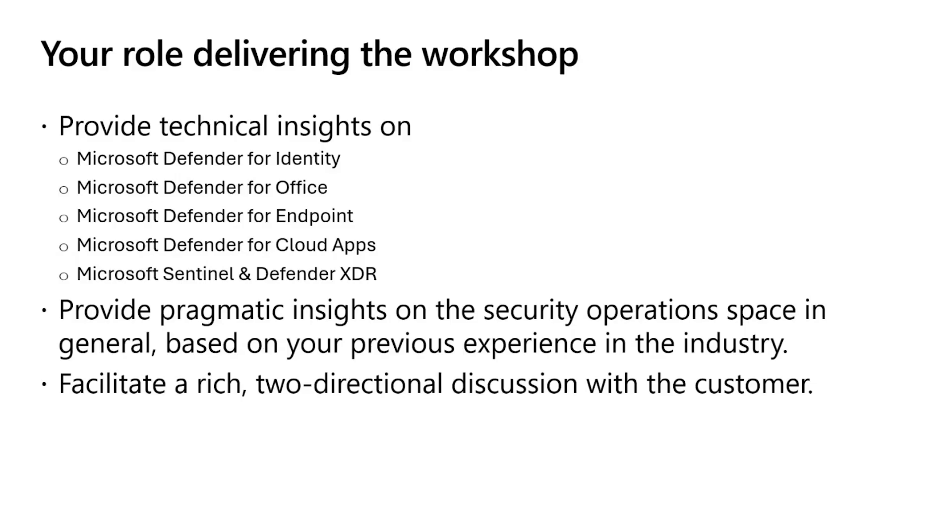We will go into some documentation capabilities of the workshop that will help you refresh your knowledge on each recommendation. The second hat is your experience with the security operations space in the industry. It's your job to highlight the value-add of using Microsoft Sim plus XDR products better together, and what it means to adopt Zero Trust principles through these products. Lastly, you also need to be a facilitator. Our experience delivering these workshops is that the workshop itself sparks a lot of valuable conversations, including some real lightbulb moments.